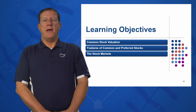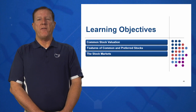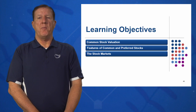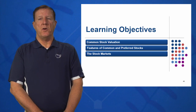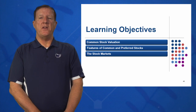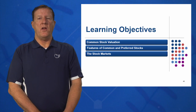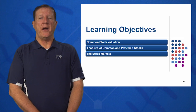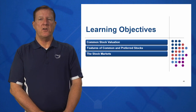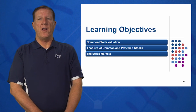In session eight, we have looked at three learning objectives. First, common stock valuation — how do I value a common stock, and how is it different than valuing a bond? Second, you should know what are some of the features of common stocks and how they differ from preferred stocks. And finally, where do we buy our stocks — what are the markets for both initial public offerings and secondary market transactions, the New York Stock Exchange and the NASDAQ? Hopefully, you've enjoyed session eight of Introduction to Finance.